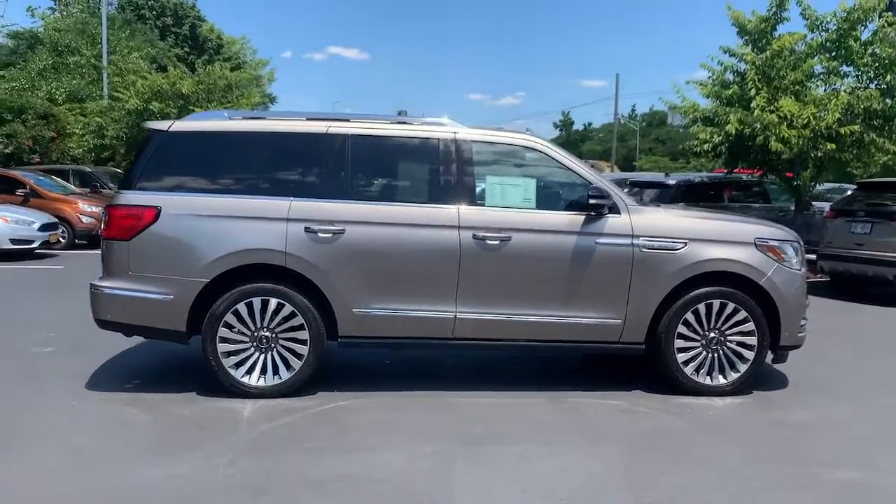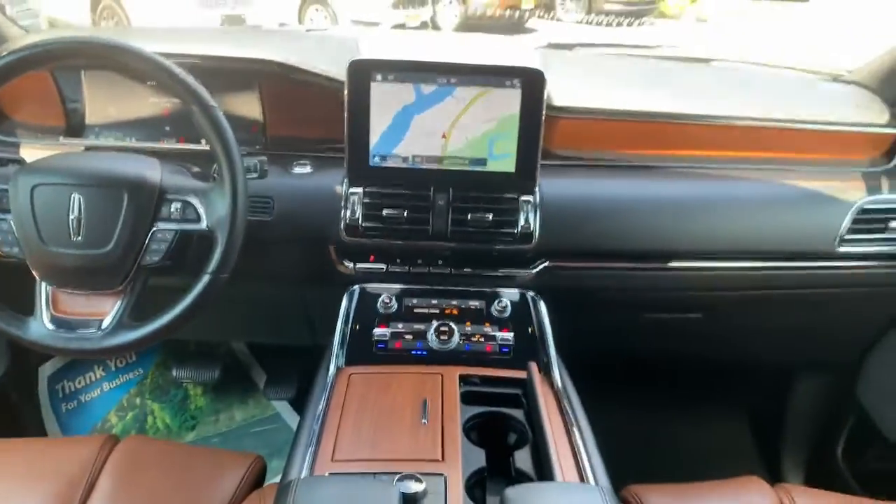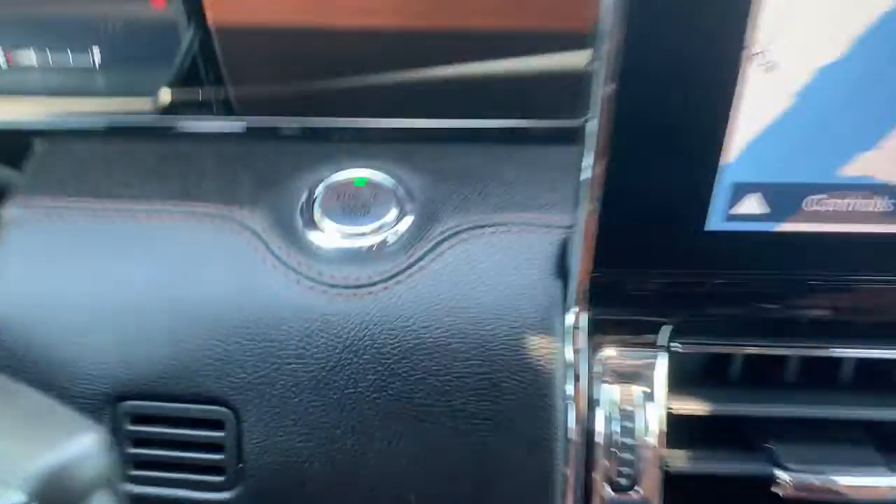Panoramic roof, navigation system, keyless entry, power passenger seat, heated rear seat, fog lamps, power lift gate, dual-zone AC, electronic stability control, third-row seat.